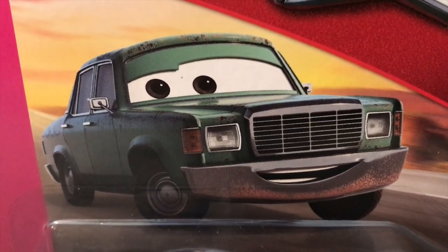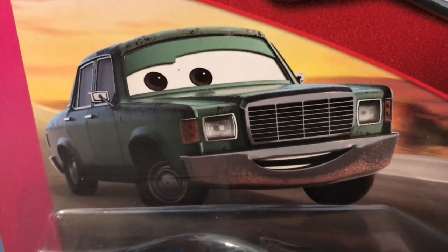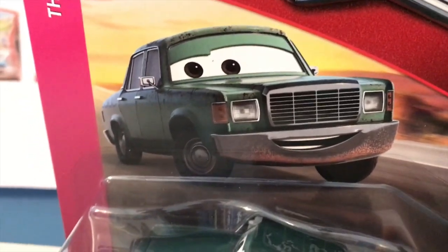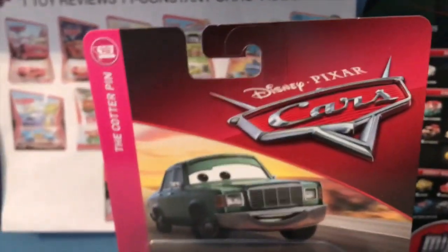Continuing 2019's lineup of awesome background characters from Cars 3, we have Vandon Kerr — or is it Vandon? I'm not quite sure, it might be a play on Brandon. Another weird thing about this guy is that his die-cast is a way different color than the picture on the packaging.